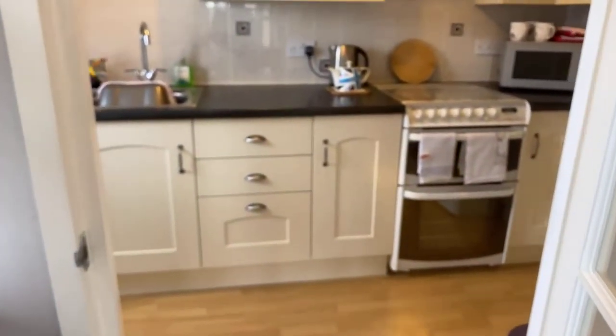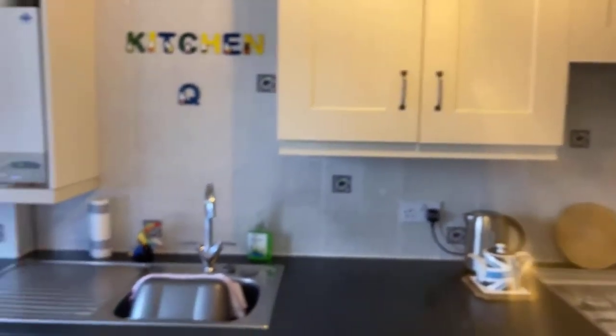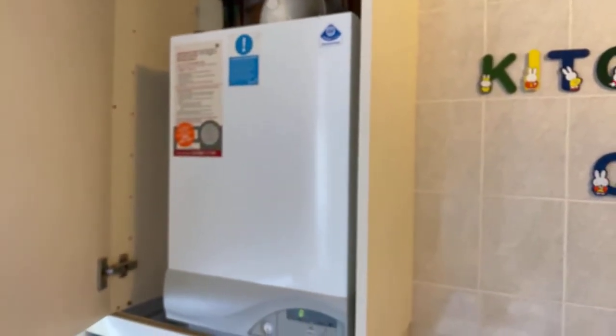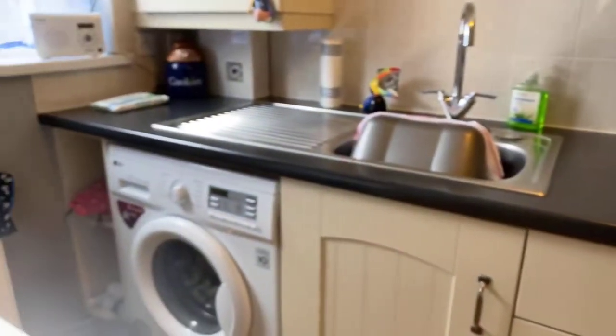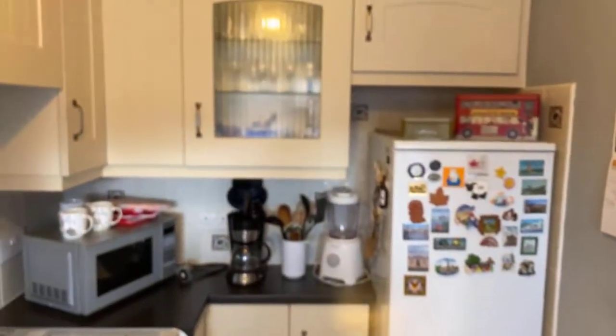Through here we've got the kitchen — a well appointed, beautifully presented kitchen with lovely worktops and units. Everything you would need. The current owners have got a nice little table there for breakfast. Here we've got the boiler, which the vendors believe is about 11 years old. There's space for a cooker, a washing machine, a gas cooker, and space for a fridge freezer in the corner. Everything you would need in easy reach — nice and compact.